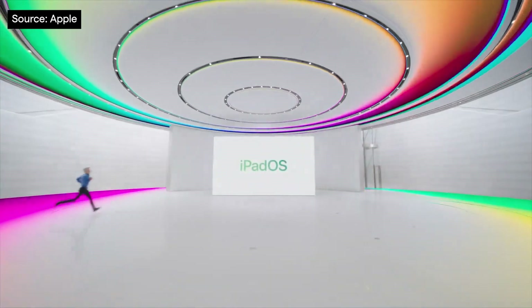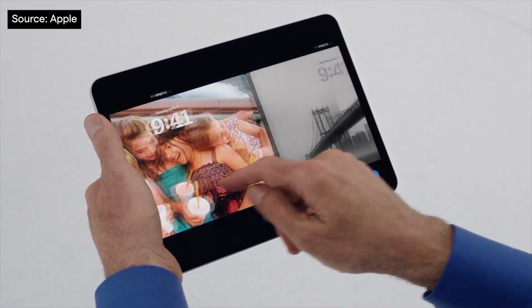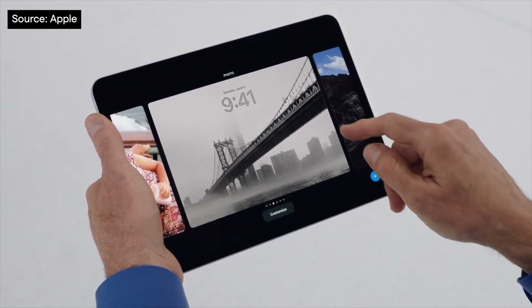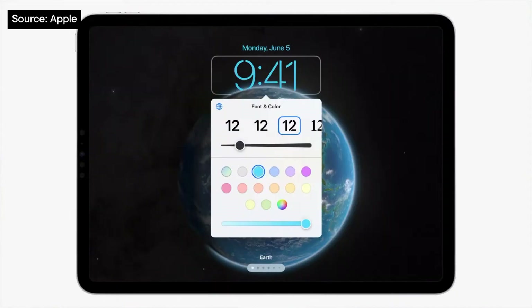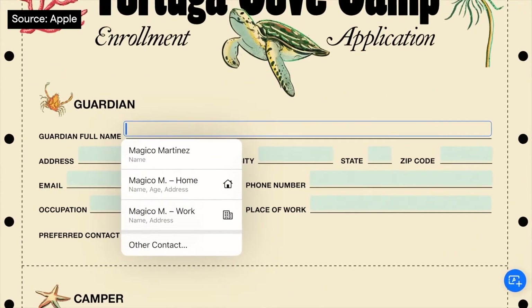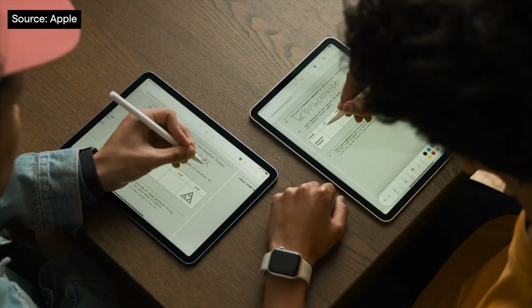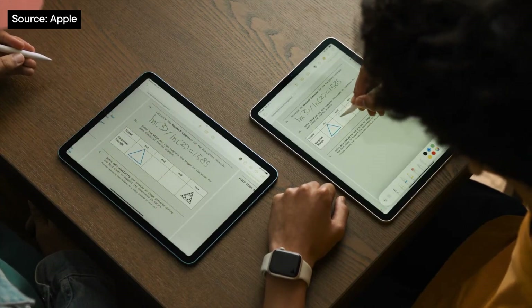Now onto iPadOS 17. Lock screen customisation has come to the iPad. After its success in iOS 16, iPad users will now have the ability to add widgets, change fonts and use a variety of wallpapers. The landscape photo shuffle looks amazing on my iPhone 14 Pro Max — I can't wait to see what it looks like on a bigger screen. PDF support has been greatly enhanced with automatic form support and new ways to collaborate and edit in notes. We can see this saving time and hassle in many workplaces and learning environments.